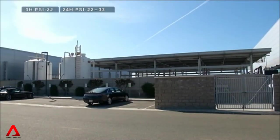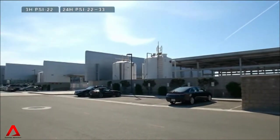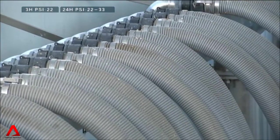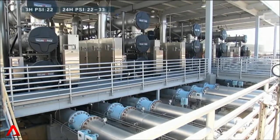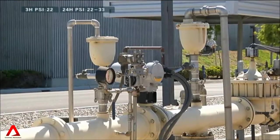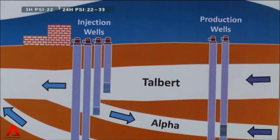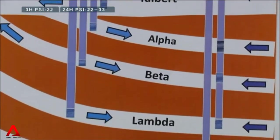In arid California, it's a four-step process to give Orange County residents drinking water from used household water. This includes filtering water through tens of thousands of fiber bundles to remove bacteria and other organisms, and exposing it to ultraviolet light for further purification. The Orange County Water District injects half its recycled water into wells underground — the pressure is enough to stop seawater from contaminating its current supply of groundwater.